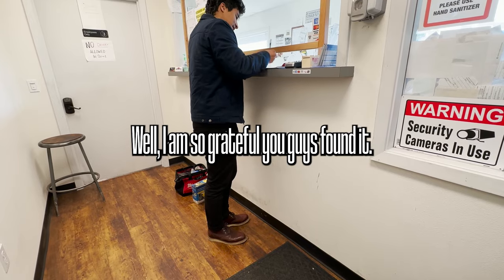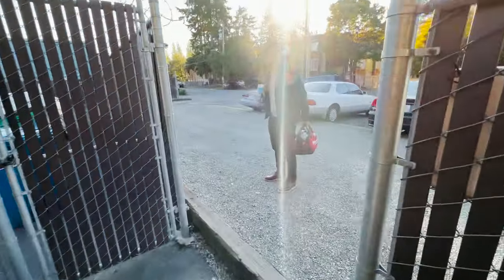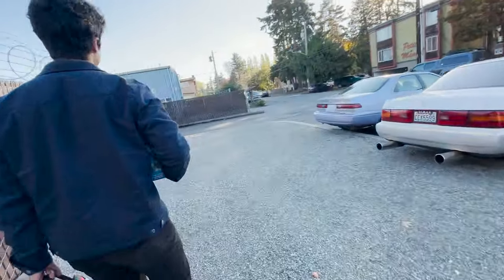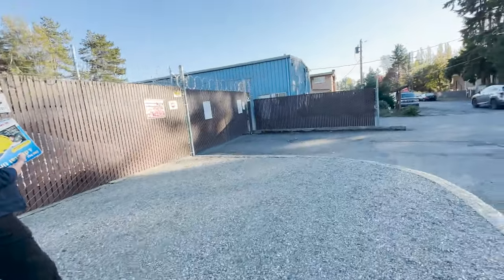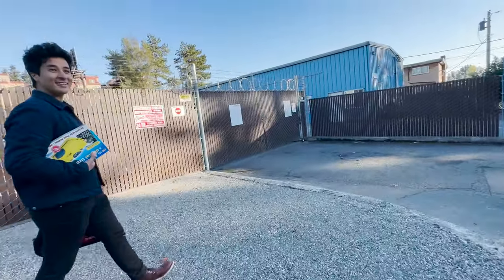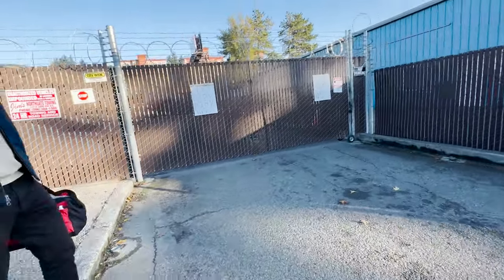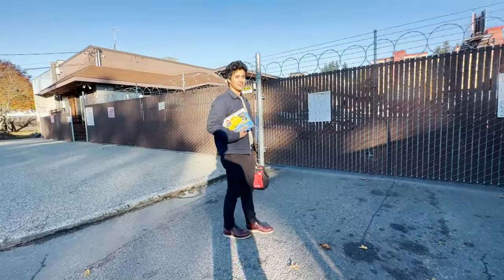Jesus Christ. God, I am so grateful you guys found it. Is this your first time at a towing yard? I've had a car towed before — I was in Vancouver, Canada, and I parked in a spot that wasn't allowed. Like 15 minutes later my car was gone. So I've been in a Canadian tow yard. Well, now you get an American experience — I was in a metric tow yard; this is going to be an imperial tow yard.